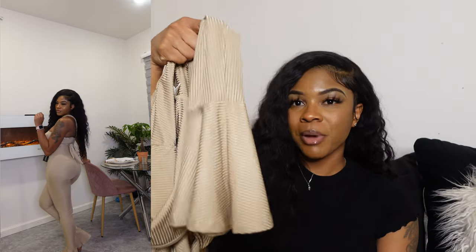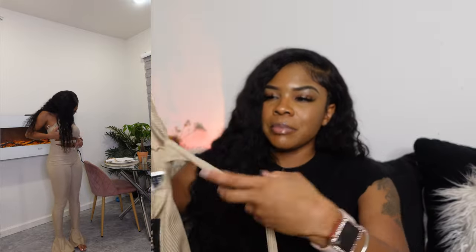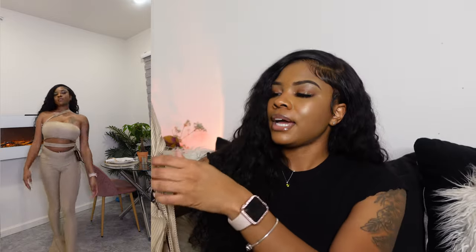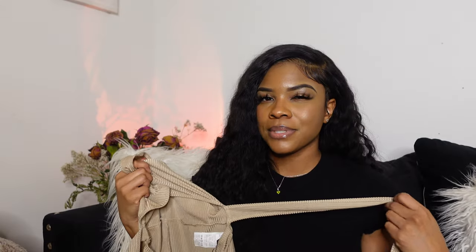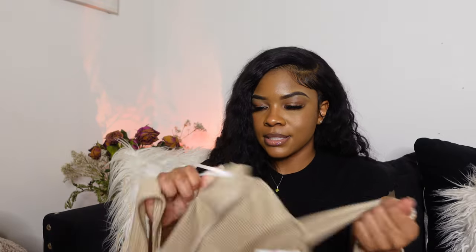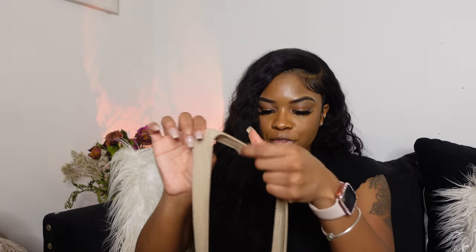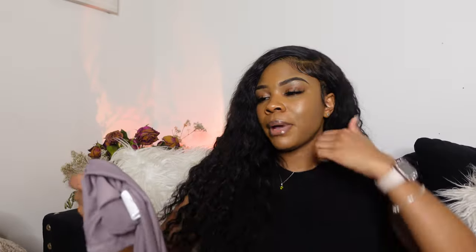The bottom is kind of flared out — it's giving scarecrow vibes at the bottom, but it's cute. The other part I don't care for is this little top piece in the front — if it's going to be open to show your stomach, just let it be open; it really serves no purpose. This piece also tugs on your neck. Overall it's super cute though — I give it an 8 out of 10.